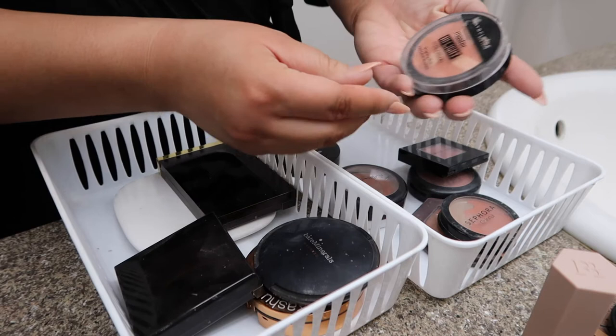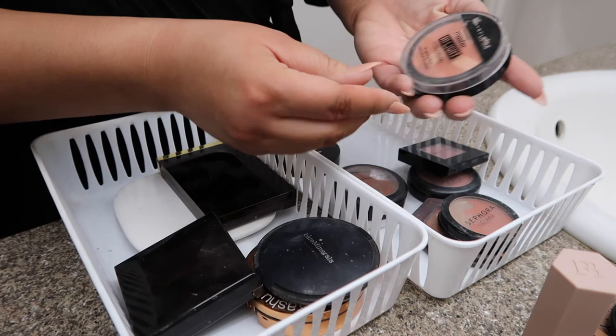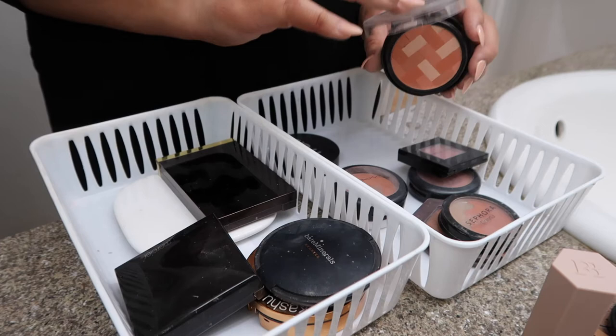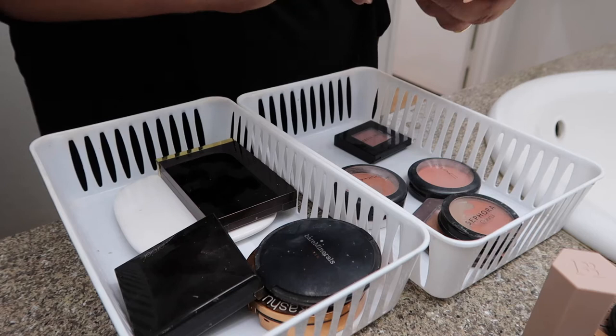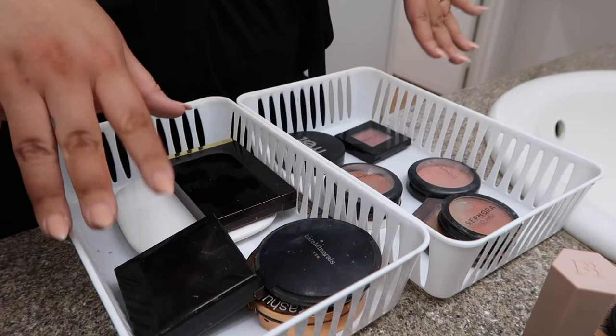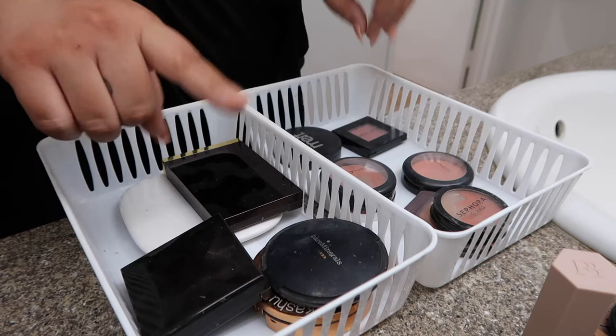Then we have this one, which is the Maybelline Master Highlight. I don't know — I used to like stuff like this, not anymore. I don't really care for all these different shades — it's just too old, so I'm going to toss her. I have my Melt right here — I love her and I'm going to keep her. I do have more blushes but they're over here in different areas, so this is just what I have for now. If I see any more, I'll show you.